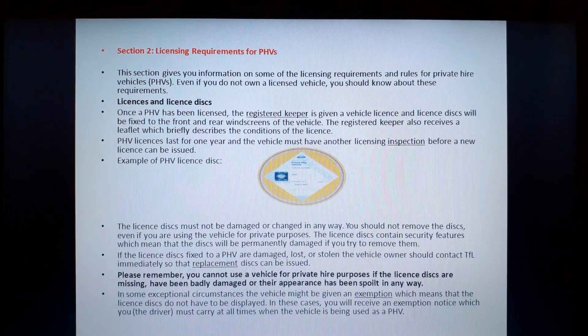An example of a PHV license disk is demonstrated here in the diamond shape with a yellow outline. The license disk must not be damaged or changed in any way. You should not remove the disk even if you are using the vehicle for private purposes. The license disk contains security features which means that the disk will be permanently damaged if you try to remove it. If the license disks fixed to a PHV are damaged, lost or stolen, the vehicle owner should contact TFL immediately so that replacement disks can be issued.